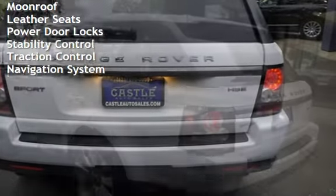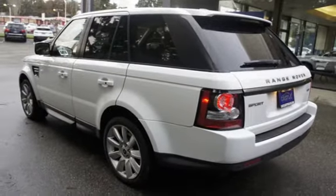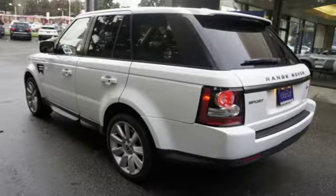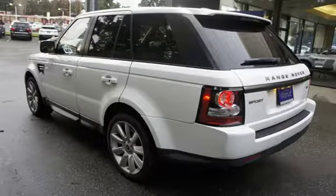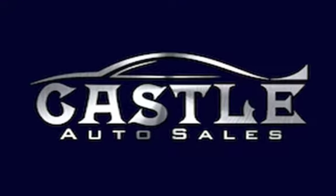Additional features include moonroof, leather seats, power door locks, stability control, traction control, and navigation system. Call now for a test drive of this luxury choice.